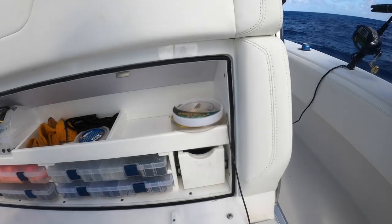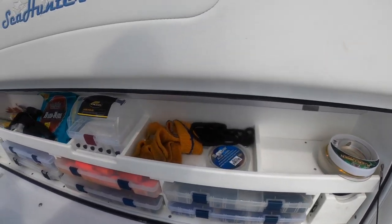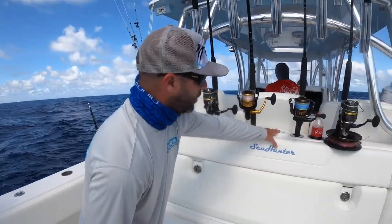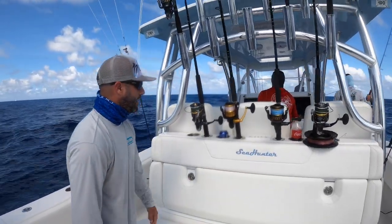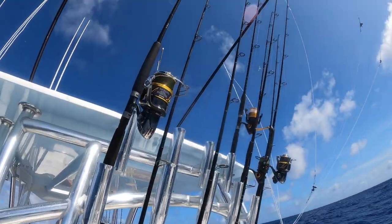They have a full tackle station — comfortable bench seat, tons of storage for tackle — with cool little features where you can hold your pliers, your knives, things like that. And obviously all the rod storage you can handle up in the hardtop rocket launcher and back here in the landing post.